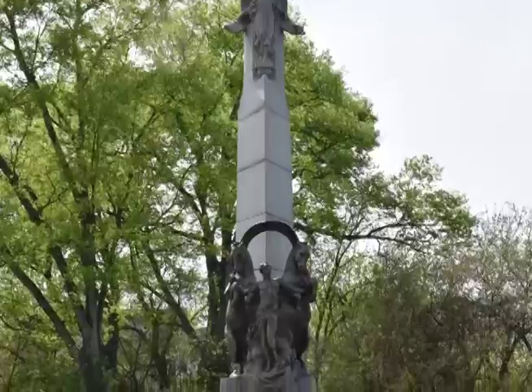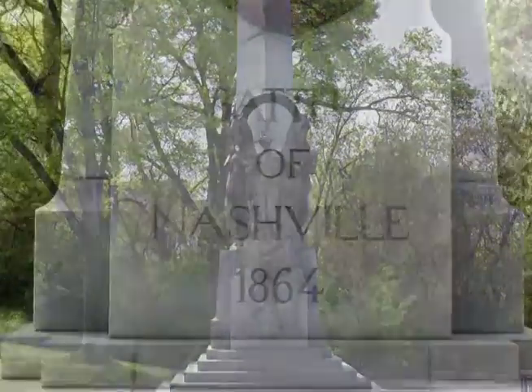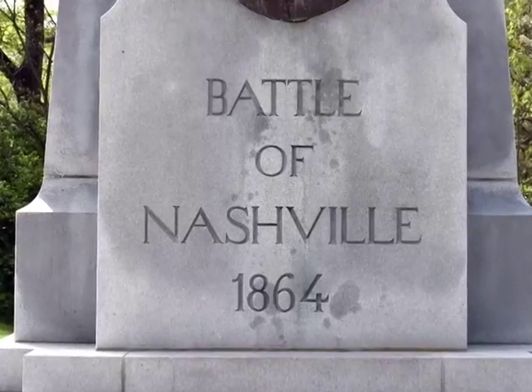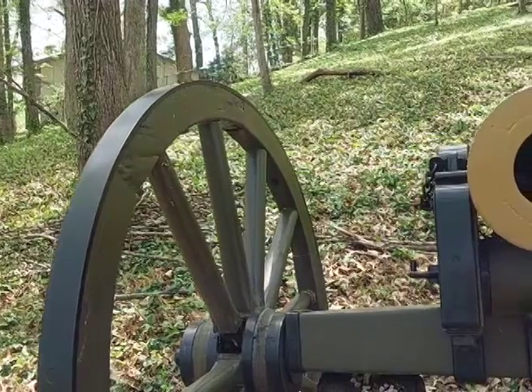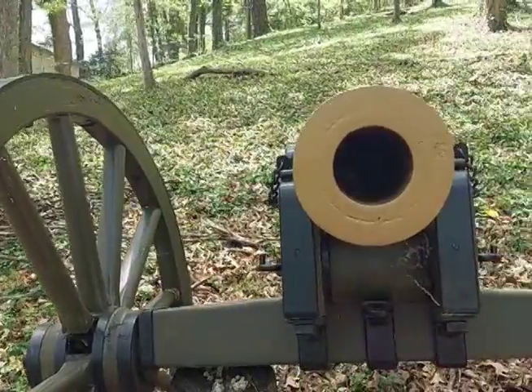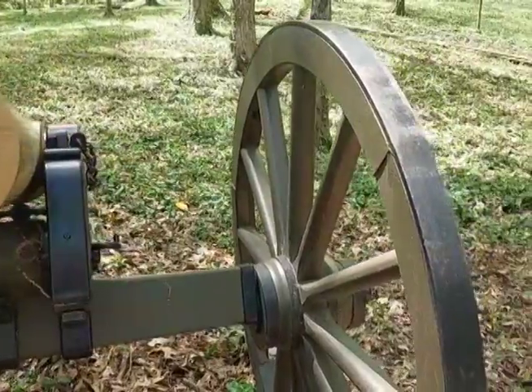The two-day Battle of Nashville in December 1864 was the final engagement in a month-long campaign during which the Confederate Army of Tennessee battered itself to pieces against Union forces in a futile attempt to drive the Union out of Tennessee and recapture the military momentum lost following the Union victories at Gettysburg and Vicksburg in 1863.